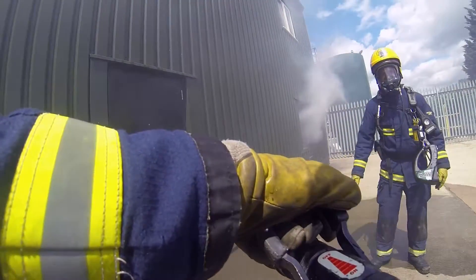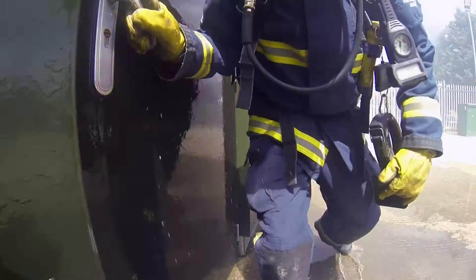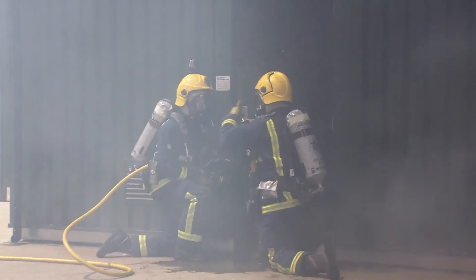Feeling the pressure, officers from Cambridgeshire Fire and Rescue Service are practising a rescue drill at the bespoke training centre in Milton. Ready? Three, two, one.